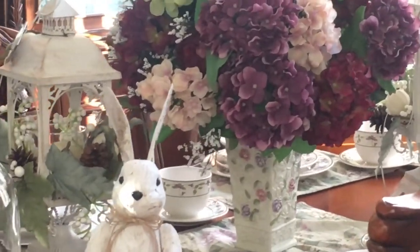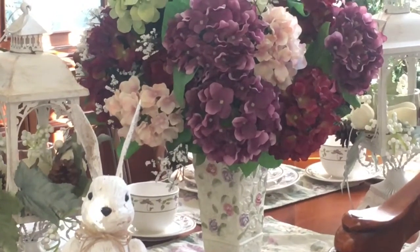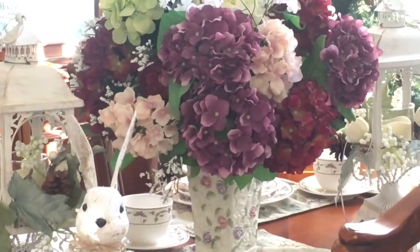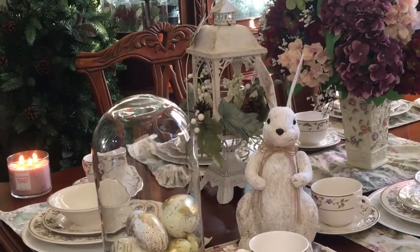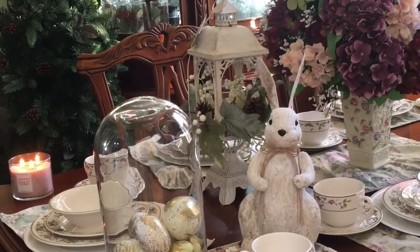As you can see I have hydrangea, and I got these from Walmart. Another timeless elegant item for me would be candles, because they just warm up a space. This candle from Bath and Body Works is Champagne Toast — I got it for Christmas.